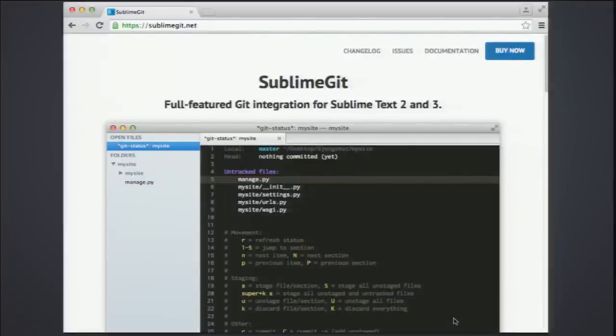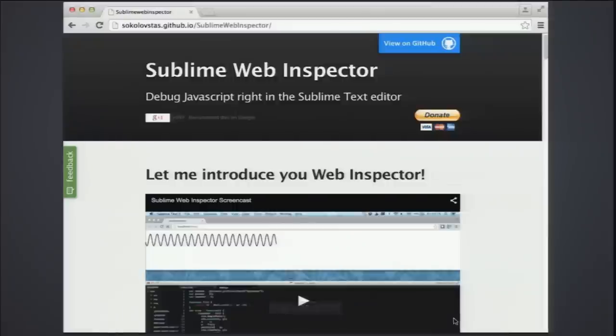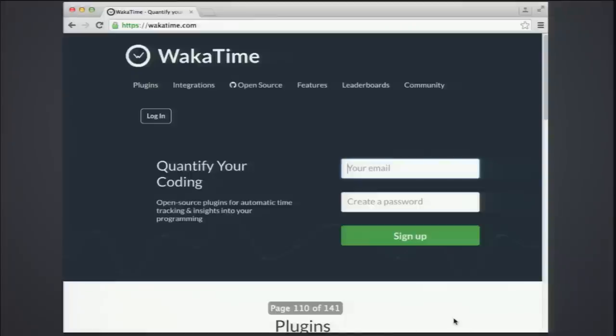Sublime Git provides full-featured Git integration for Sublime Text. And there's a web inspector for Sublime — you actually do JavaScript debugging right inside your text editor, very similar to what you find in developer tools but inside Sublime Text.